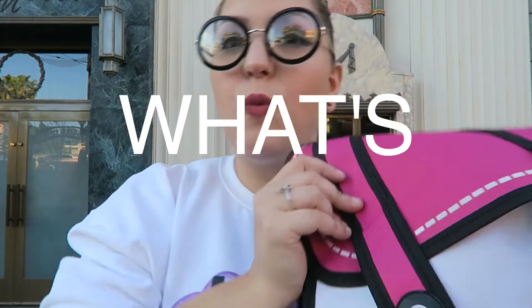What is up everyone! I am here at Disneyland, as you guys can see behind me. I wanted to do a video that some people do but give my own twist on it — a 'what's in my Disney bag' video.